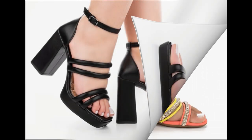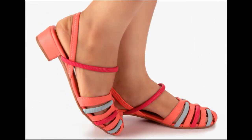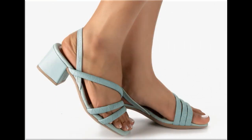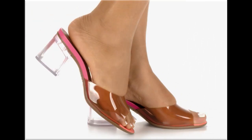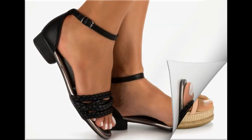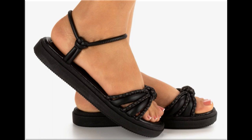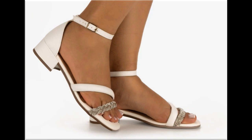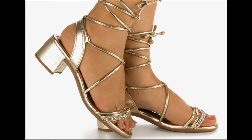Assalamu alaikum everyone, welcome back to my channel. Today I am sharing one of the very beautiful, stylish, and popular footwear designs launched at this time. These are so beautiful and stylish that you will love to see each and every pair. The special feature of this collection is the very attractive and eye-catching colors used to design this beautiful footwear. Different heel heights are included, so please keep in touch with this video till the end to go through all these designs one by one.